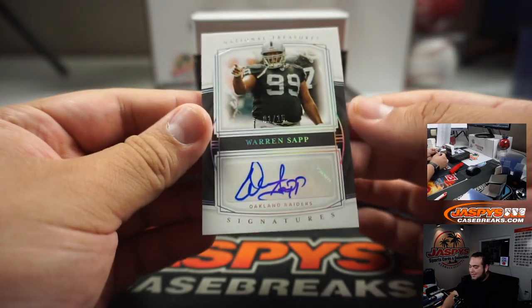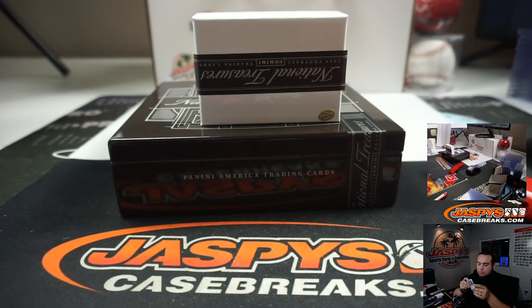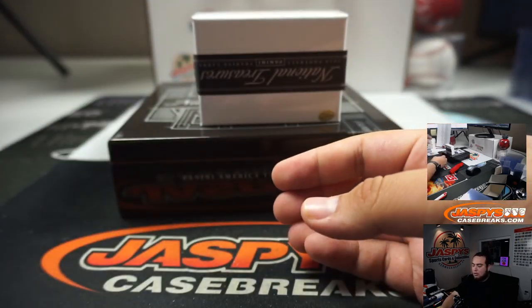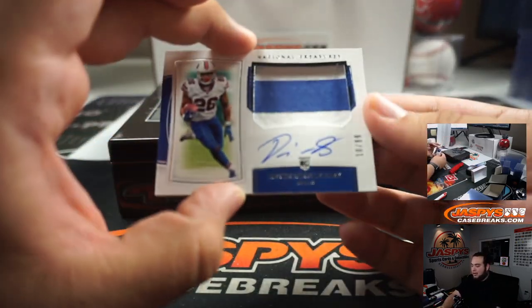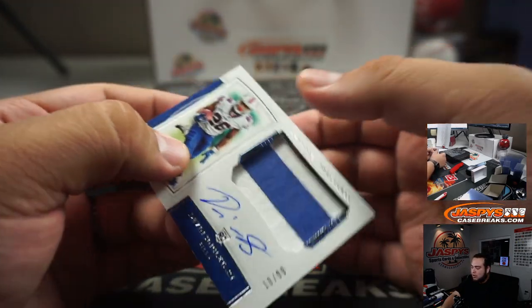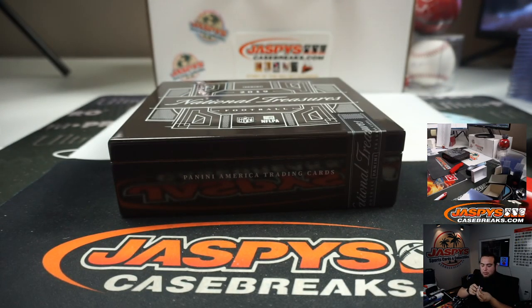We got Warren Sapp 1 out of 15, Oakland Raiders — going to James. And the last hit — it is a true RPA of Devin Singletary, 10 out of 99, little two-color patch. The auto Bills is random number block zero, going to Chris.